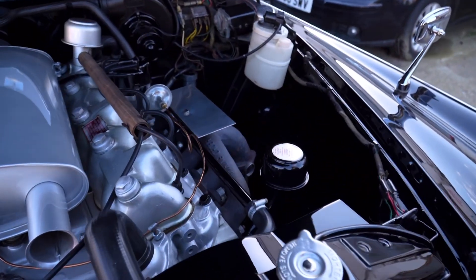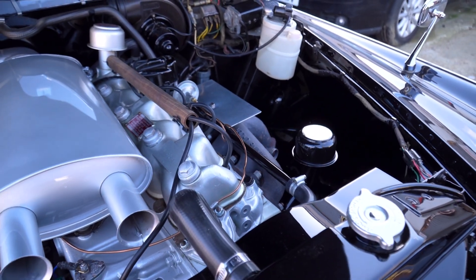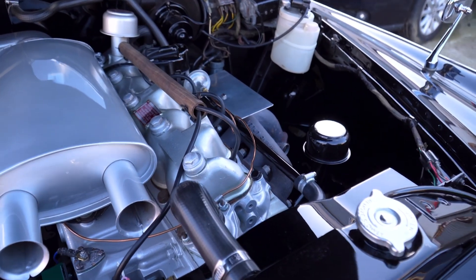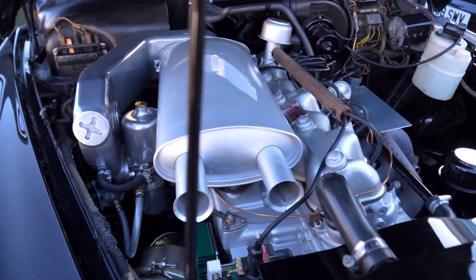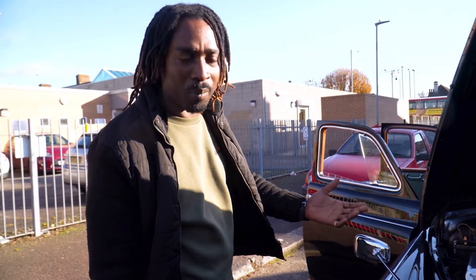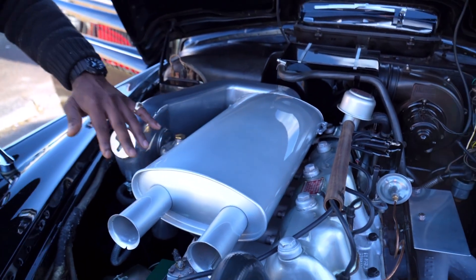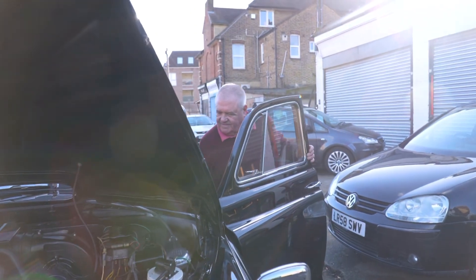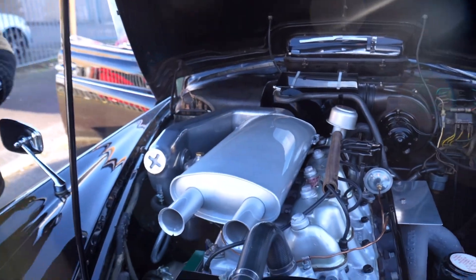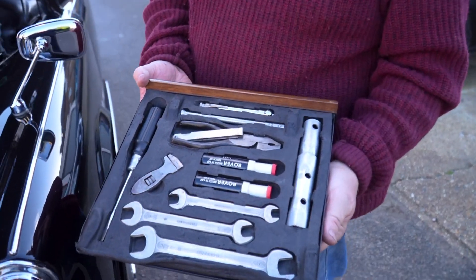I've never seen a Rover so clean in my entire life. I've been going to the car shows — this man keeps this car top. The engine is beautiful, isn't it? Look at this guys, we can eat off this engine. Look how clean this is. It even comes with its own toolbox. Look at the engine bay guys — brand spanking new. It's even got its own toolbox with the original touch-up paints in there. Look at that.